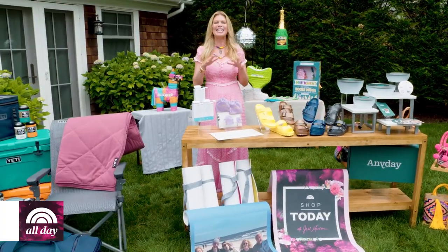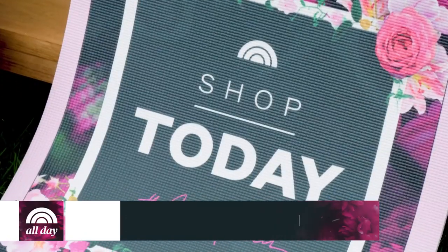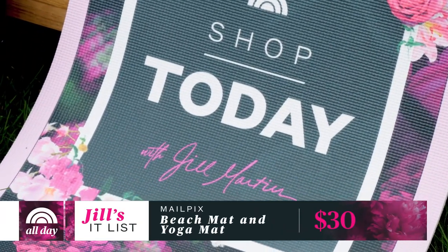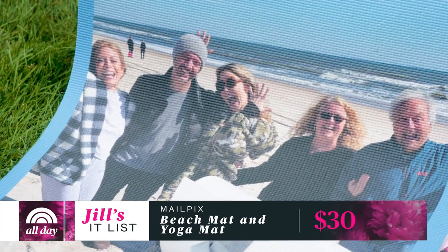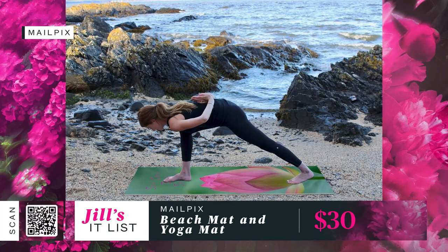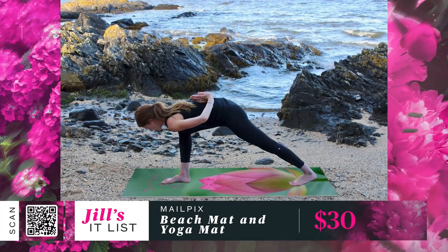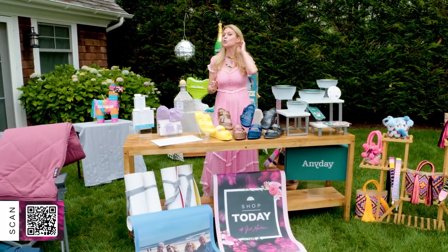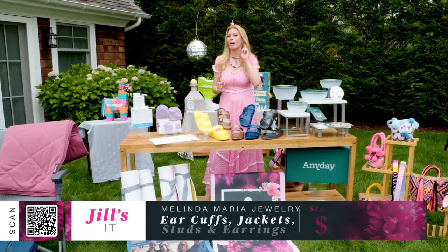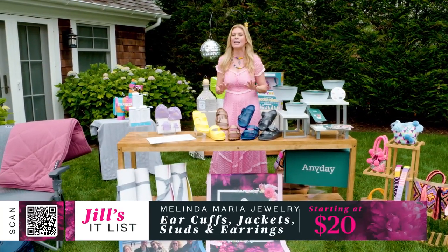Here are two unexpected items that make a knockout gift: the oversized beach mat or yoga mat. Choose from 80 different backgrounds and simply upload your photos. Everyone loves them, and the quality is top-notch. The mats go for $30.